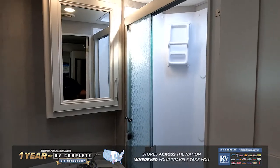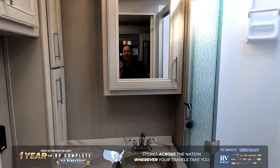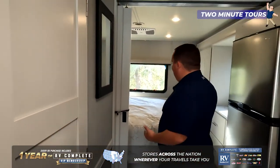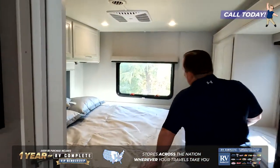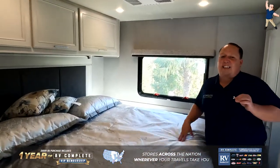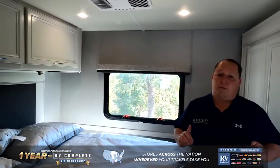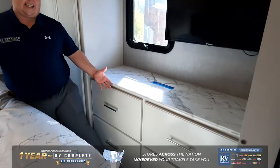Here you have a bathroom with a nice shower, plenty of space, and your toilet. And then to wrap it all up, in the master bedroom we have a huge king-sized bed in such a small motorhome. Plenty of cabinetry above and below. And this small motorhome does have two AC units, which I absolutely love.